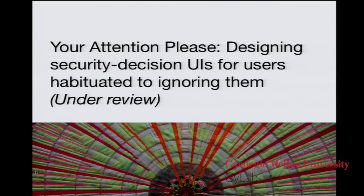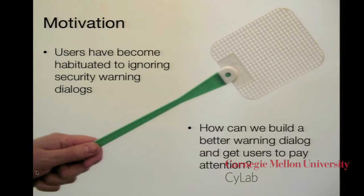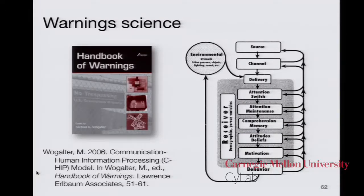Now I'm going to talk about the second study, about designing security decision user interfaces for users who are habituated to ignoring them. The motivation is that users have become habituated to ignoring security warning dialogs — they see them and swat them away like a fly swatter. We want to know how we can build a better warning dialog that will get users to pay attention. We've gone to the literature — warning science has a whole handbook looking at how people process information in warnings such as railroad crossing signs and medicine bottle labels, and they have a cognitive model about how people process warnings.